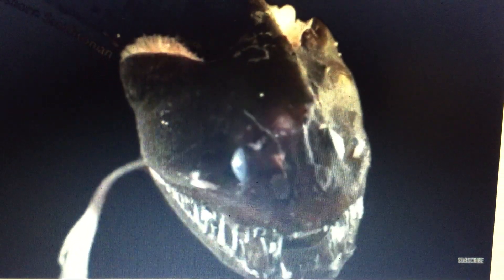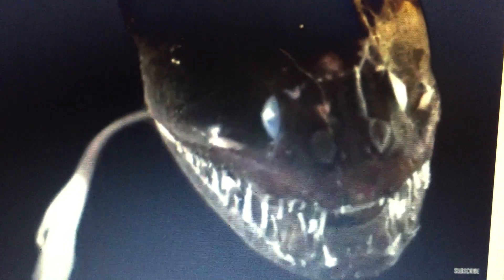Very little sunlight penetrates more than 650 feet — 200 meters — below the ocean's surface. Some of these fish reside 3 miles, or 5,000 meters, deep.